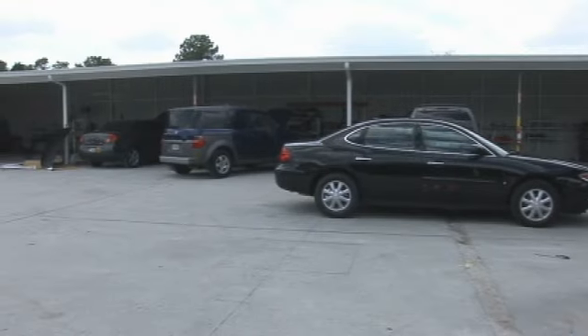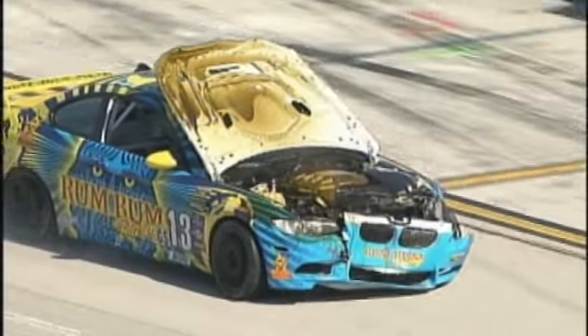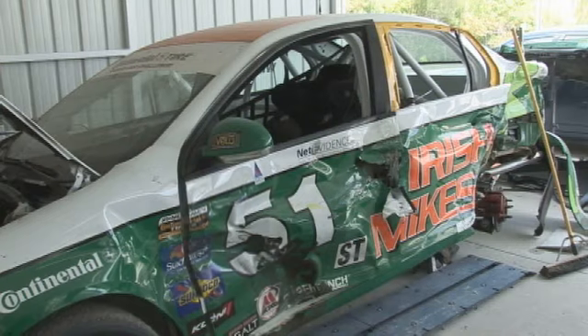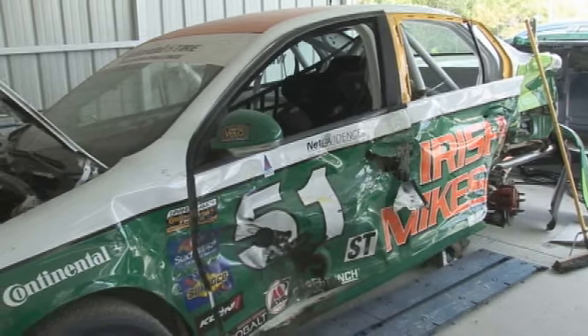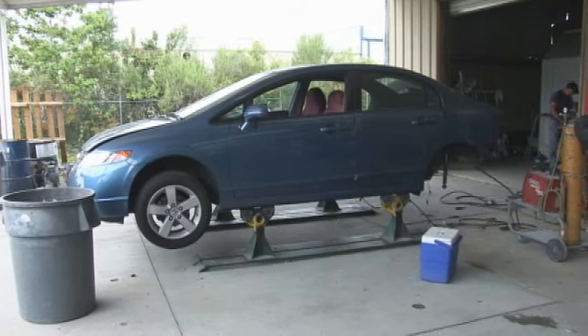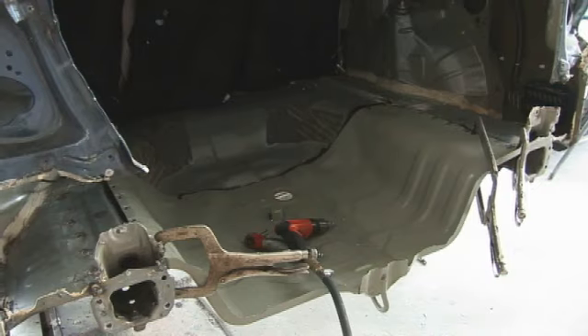This is our body shop. This is where all the techs put the cars together and take them apart. In fact, this is where we fixed the rum bomb after its little mishap in Homestead. And this is the 51 car — it was involved in a little bit of a mishap at VIR. Obviously, you can see this one's a total loss. We do get some cars that were in tangled messes as bad as our 51 was at VIR from time to time.